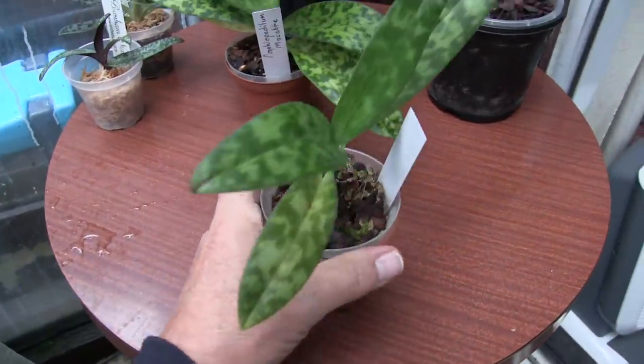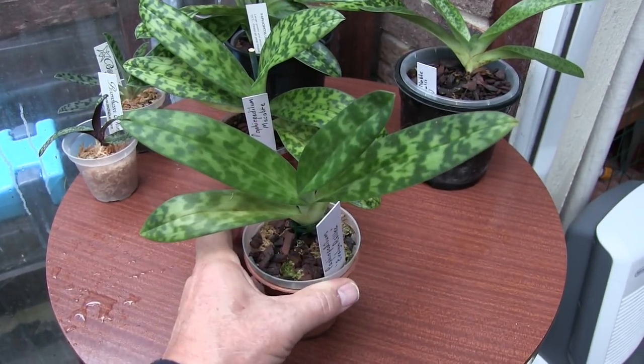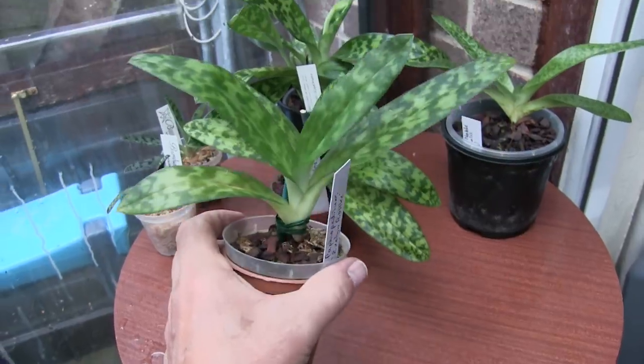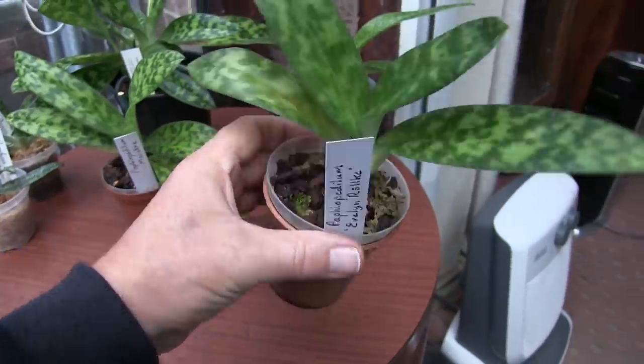This one is a typical one of my Paphiopedilums because the old part of the plant just died, the new growth's doing okay but it's still a single fan — plant's got no strength. That's Evelyn Ralke; no sign of any bud on that one.